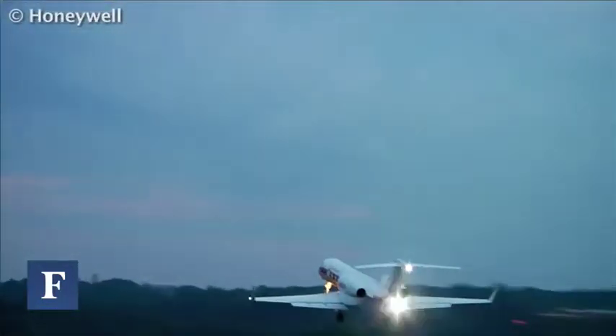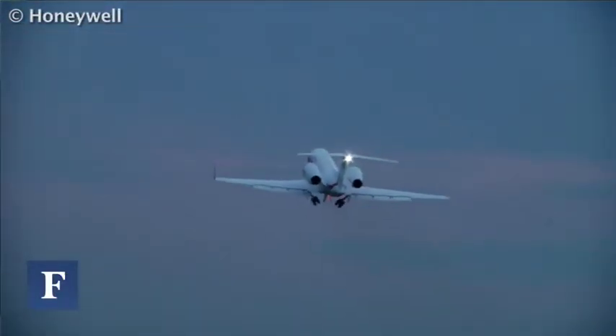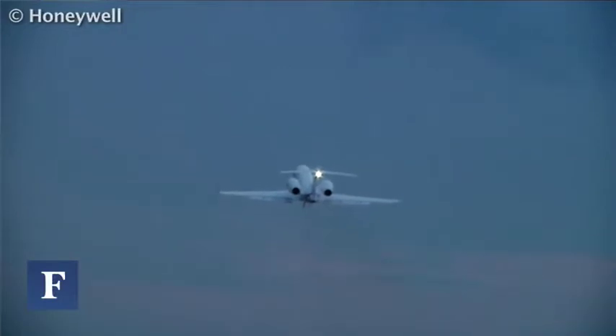As we cruise at 41,000 feet, I asked Honeywell executive Jim Rakoski about the significance of the journey, which retraced Charles Lindbergh's pioneering 1927 nonstop flight across the Atlantic. For us, this has really been a fantastic opportunity to showcase a couple of things.